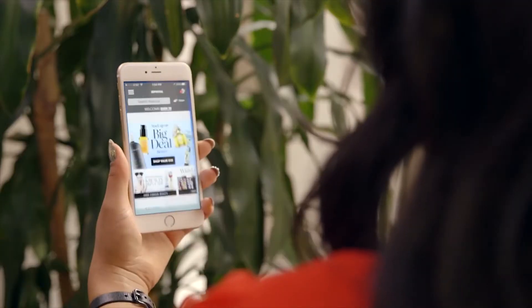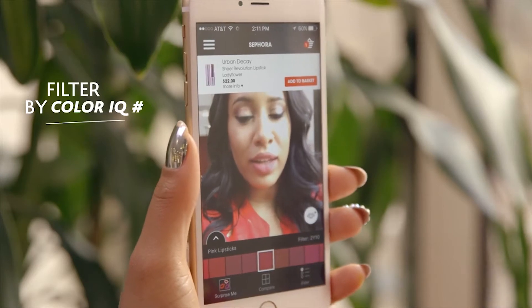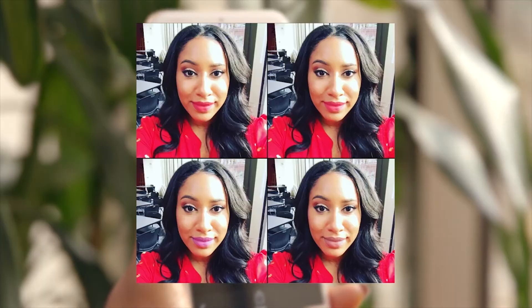You also have people in the beauty industry — for example, Sephora — using face tracking technology to understand how looks are going to appear on your face, to better help a customer decide what's the right product that they need to buy.